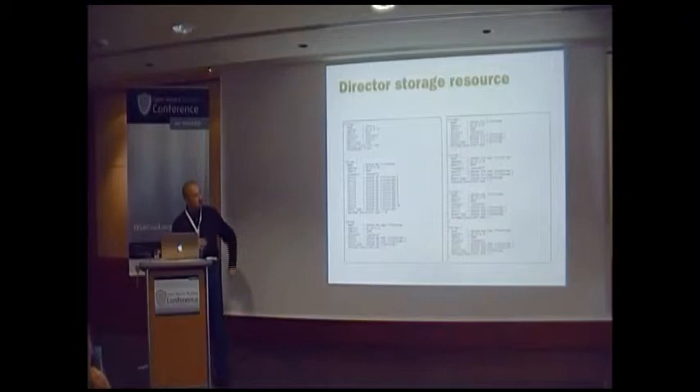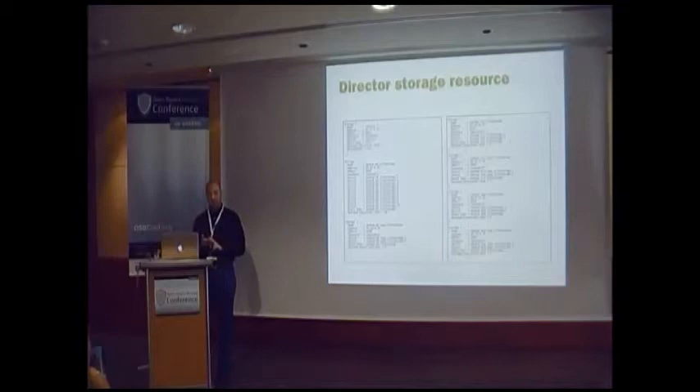Frankfurt and Hong Kong use the same approach, but with only two devices each, because they back up over slow network connections and we don't need ten writers — it would just overload the network connection.